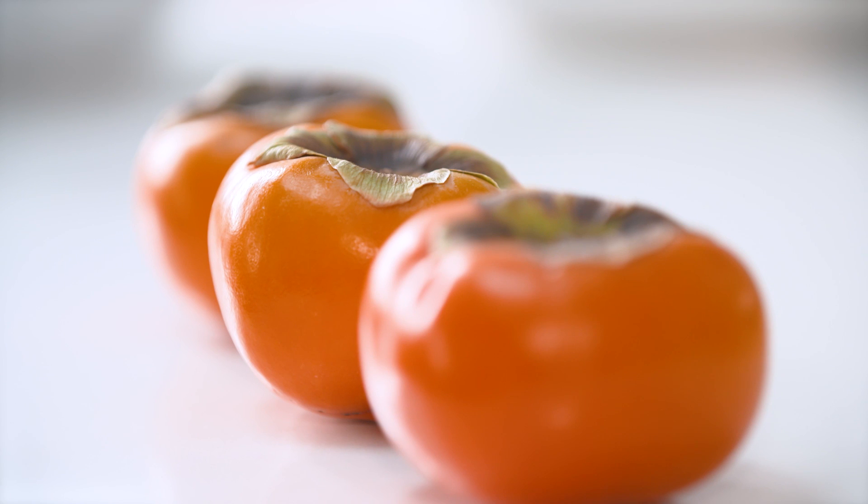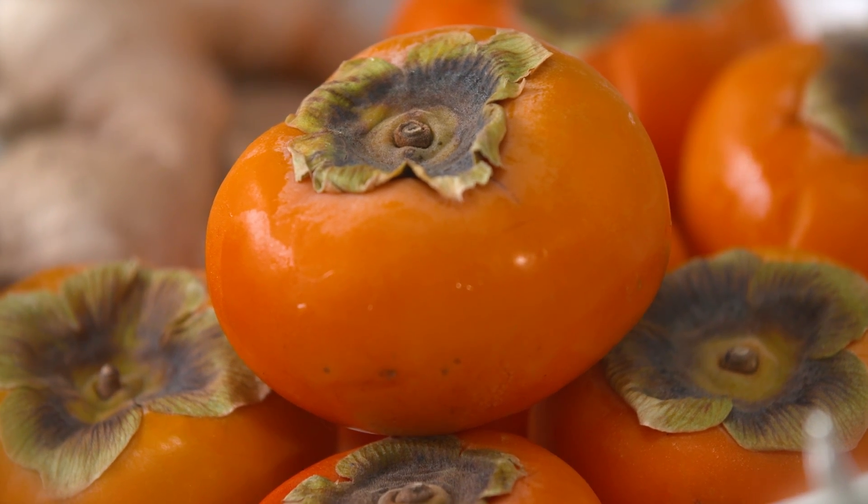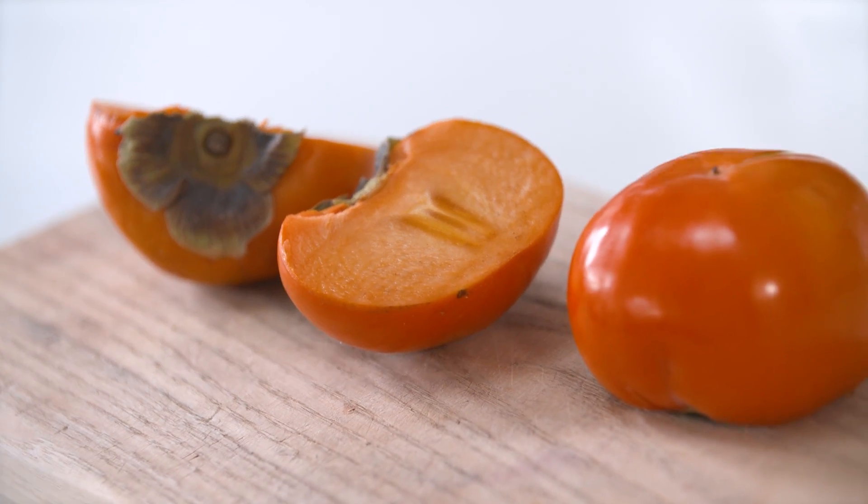Persimmons are one of those amazing fruits that are exceptionally high in vitamin A, vitamin C, and vitamin E — you can tell that from the wonderful orange-yellow colour. They're also incredibly high in antioxidants, particularly beta-carotene, lutein, and lycopene, which are really good for your eye health, your skin health, and they're very high in fibre as well. It's really important to eat the skin because that's where a lot of the antioxidants and fibre come from. They are actually higher in fibre than apples.